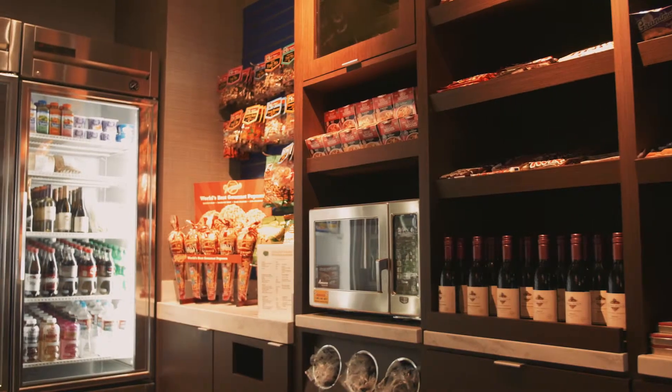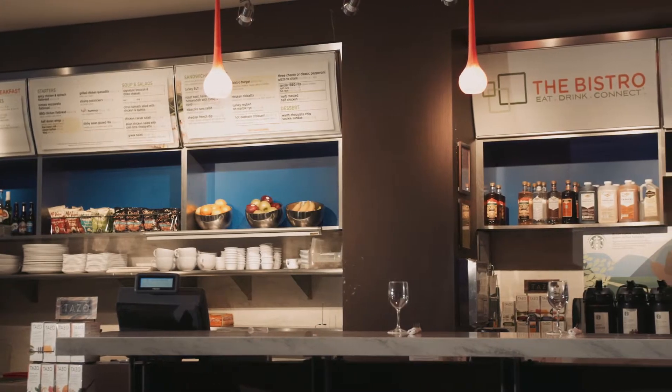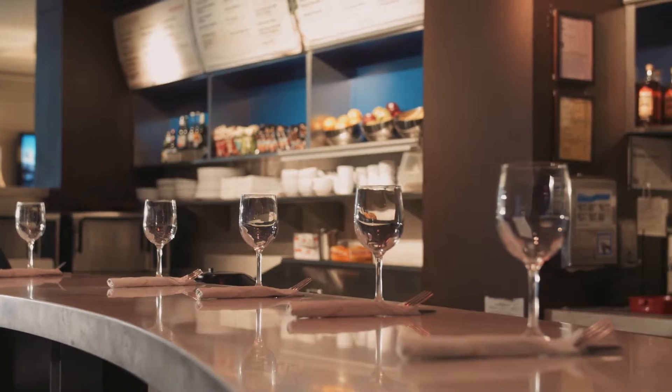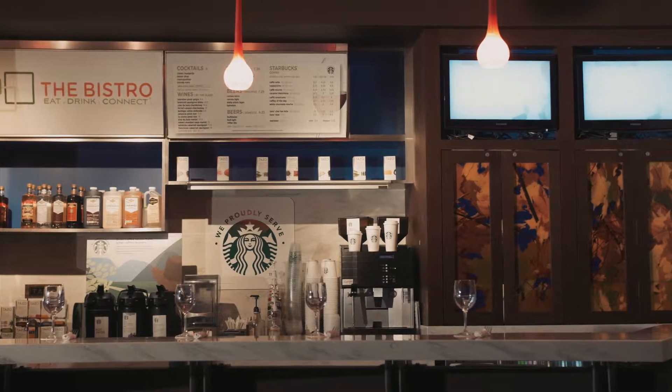Pop into the market for an assortment of snacks, drinks, and anything else you might need at any time of the day or night. And the Bistro offers healthy choices, a variety of breakfast and dinner options, and an evening bar and specialty beverages made with Starbucks coffee.